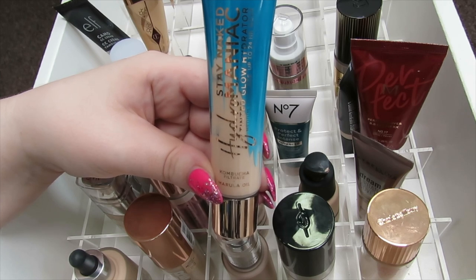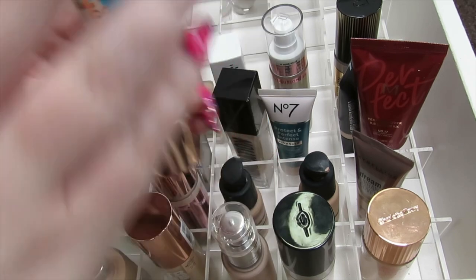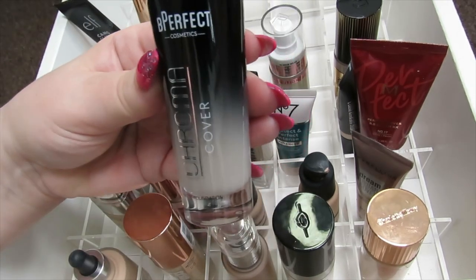I also have the Urban Decay Hydromaniac Foundation and the same goes with this — it just gives a really nice glowy finish. I'd say it's more like a light to medium coverage, but it is a really nice finish, so I'm going to keep this.